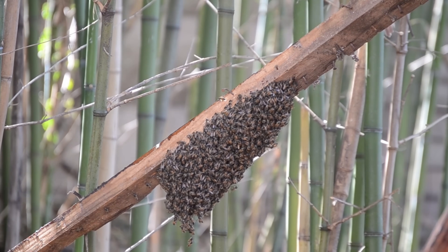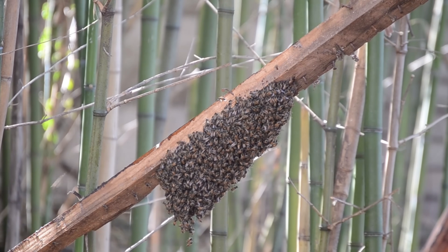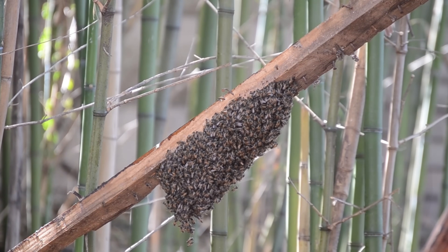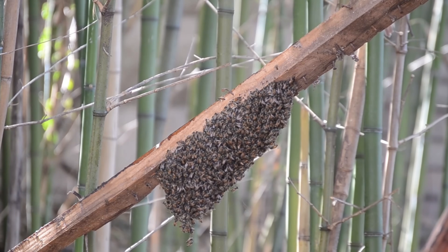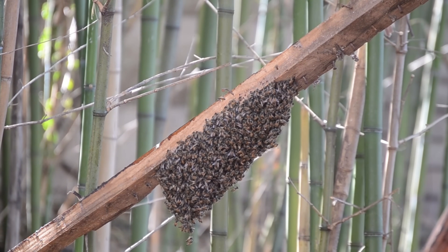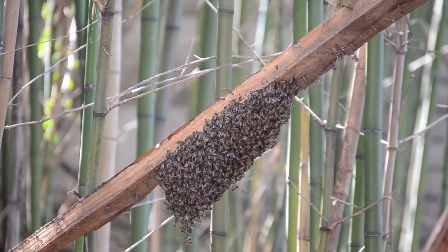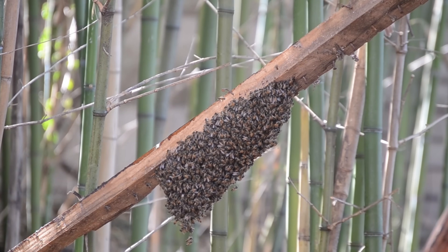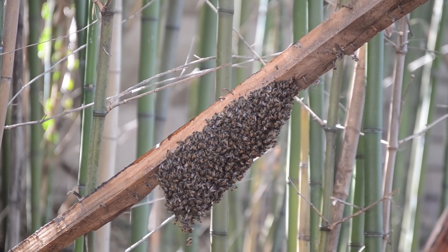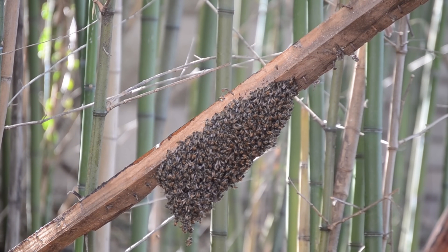Honeybees are responsible for pollinating around 80% of the world's plants. They play a vital role in both agriculture and natural ecosystems through pollination. As they move from flower to flower, pollen sticks to their bodies and is transferred to other plants. This fertilization process allows fruits, vegetables, and seeds to develop. Without bees, crops like apples, cherries, almonds, and tomatoes would be much harder to grow.